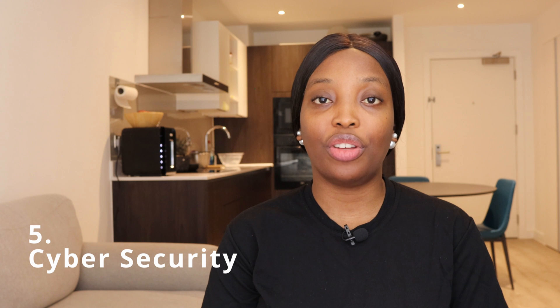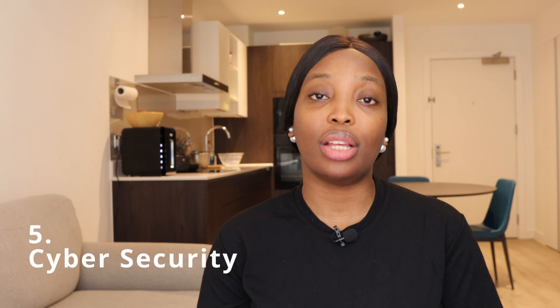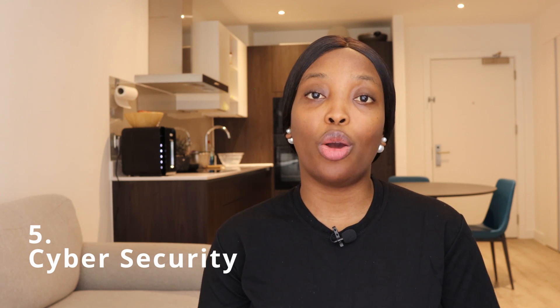Fifth on my list is cyber security. If you study cyber security at BSc or MSc level, you'll be looking to become a cyber security specialist — basically protecting people's data online. You may be required to write professional exams, which will also help advance your career. As an entry-level cyber security specialist in the UK, you can earn as high as £25,000 a year.